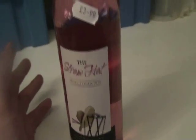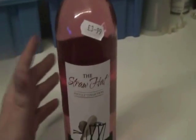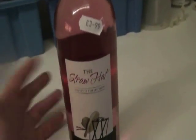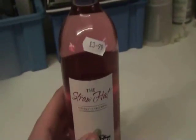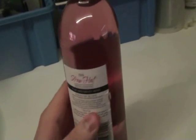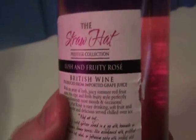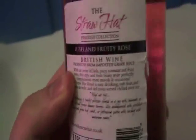This particular wine — the Straw Hat — is a UK-produced wine, so it's kind of knitted to the UK, which is where I live. I don't know whether it'll cost more in your country if you don't live in the UK, but it's £3.99, which is actually quite a good price for wine here. It says it's a lush and fruity rosé, a British wine produced from imported grape juice, so its ingredients come from abroad. It's eleven percent and 75cl.